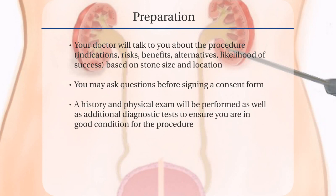Your doctor will talk to you about the procedure, its indications, risks, benefits, alternatives, and likelihood of success based on the size and location of the stone. You will be given an opportunity to ask questions before you sign a consent form allowing the doctor to do the procedure.